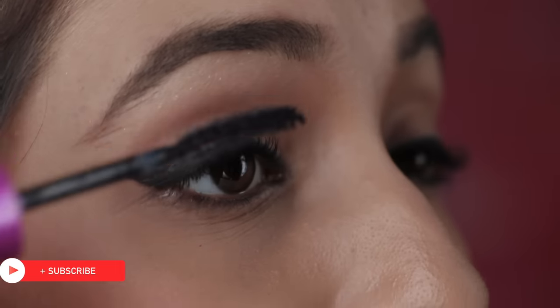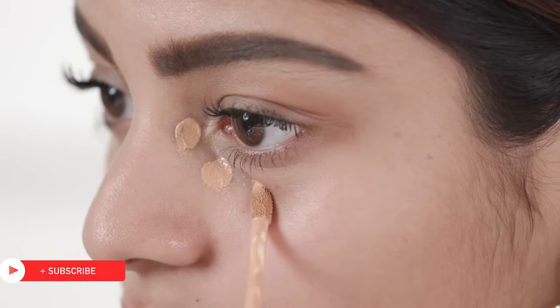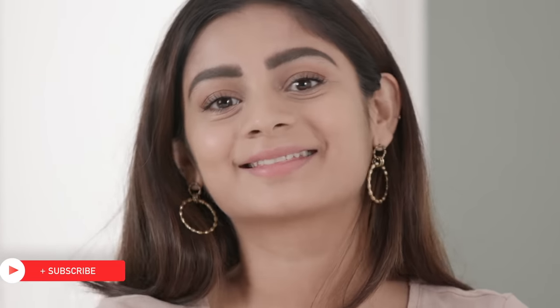We hope you've been taking notes and now you're able to form the perfect beginner's makeup kit for every classic makeup look. Thanks for watching and until next time, stay tuned and stay Glamrs!